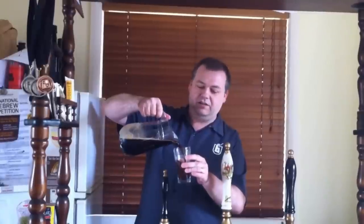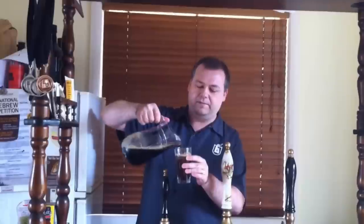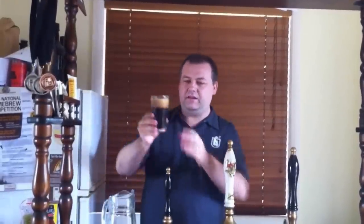This, I prepared it earlier, is an oatmeal stout. And I don't know much more about it than that. He may have said it was slightly stronger than it should be. But let's see what happens.